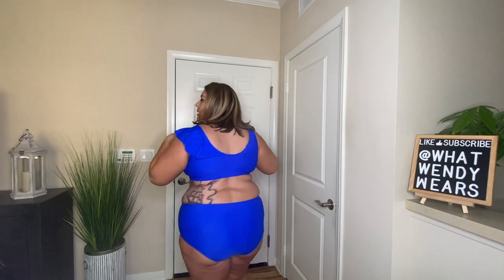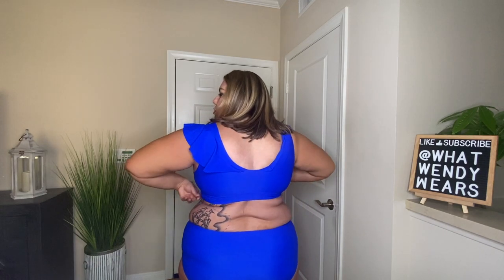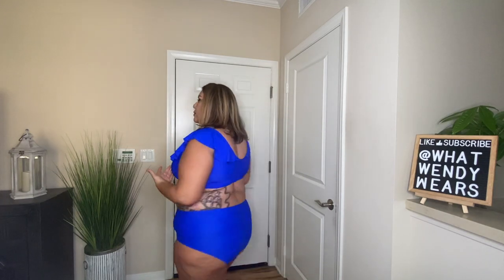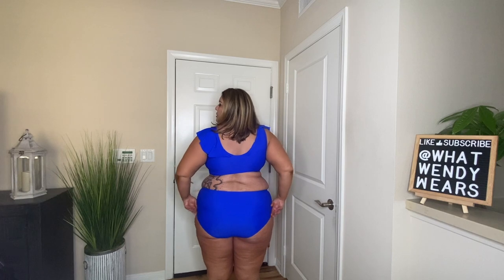In the back of the bra there's pretty much full coverage and it also covers your shoulders. I really like the fit. The bottoms go up to my belly button for good coverage in front, and the back is full coverage as well. I really do love this swimsuit and I'm glad I saved it till the end — honestly I think this was my favorite.